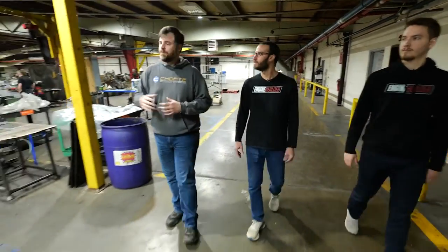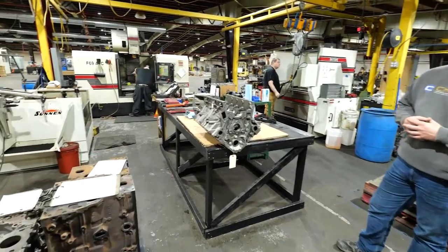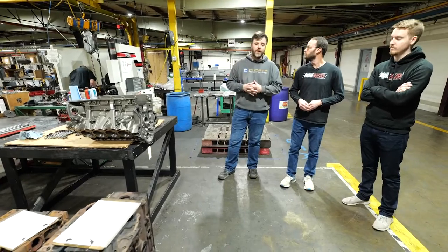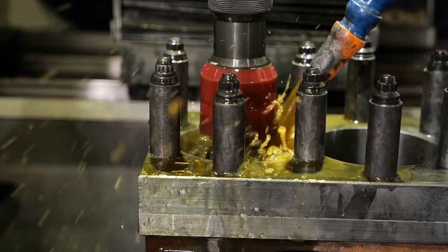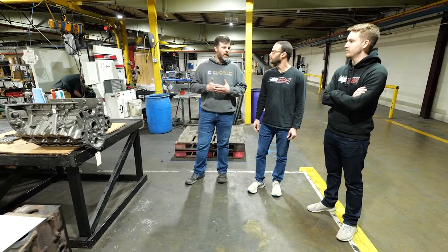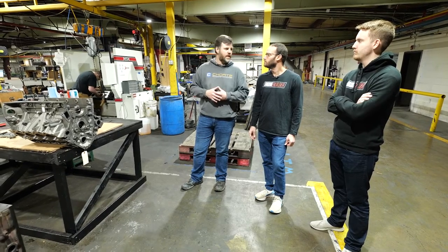This area is our block department. Right now he's setting up a tail stock and going to start boring some blocks. We do all different types — all three: Ford, Chevrolet, Dodge. Here's our line hone block machining and the block honing. A lot of the guys running diesel trucks are business owners, so if their truck's down, they're not making money. We want to service the customer as best we can, keeping them from being down any longer than necessary. So we take it as it comes — our turnaround times are much lower that way.